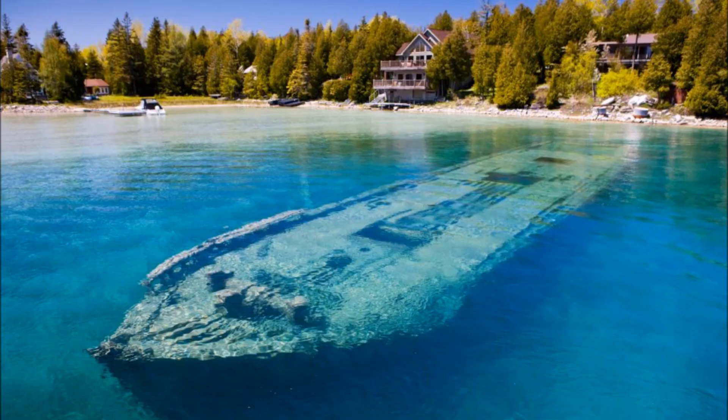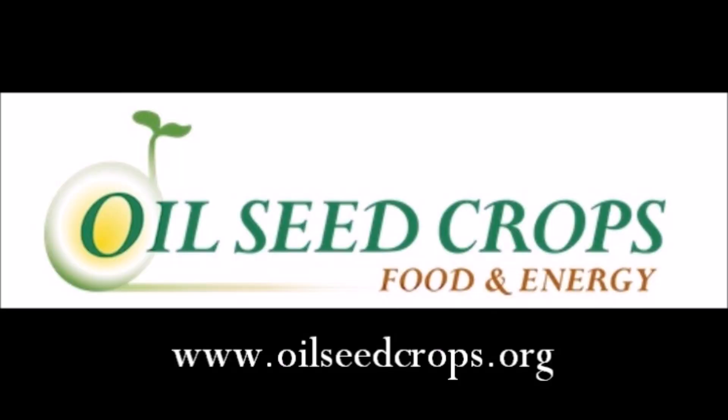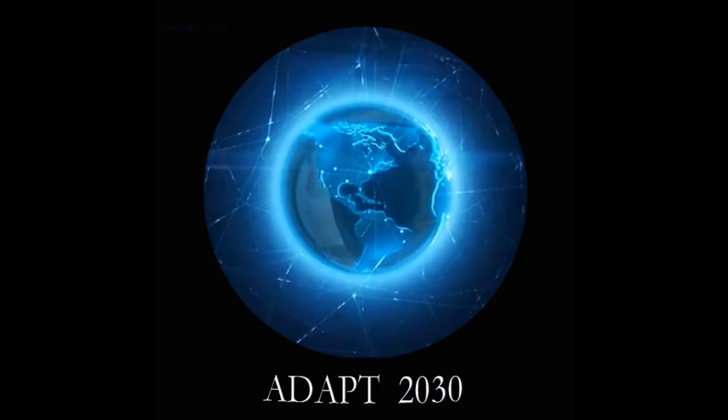I wanted to leave you with this incredibly beautiful photo of a sunken ship in the Great Lakes. Amazing snorkeling up there — the diving's pretty good too on the wrecks. Thanks for watching. Hope you got something out of the video. Make sure to subscribe to my channel, Adapt2030, and I'll keep the stories coming to you.